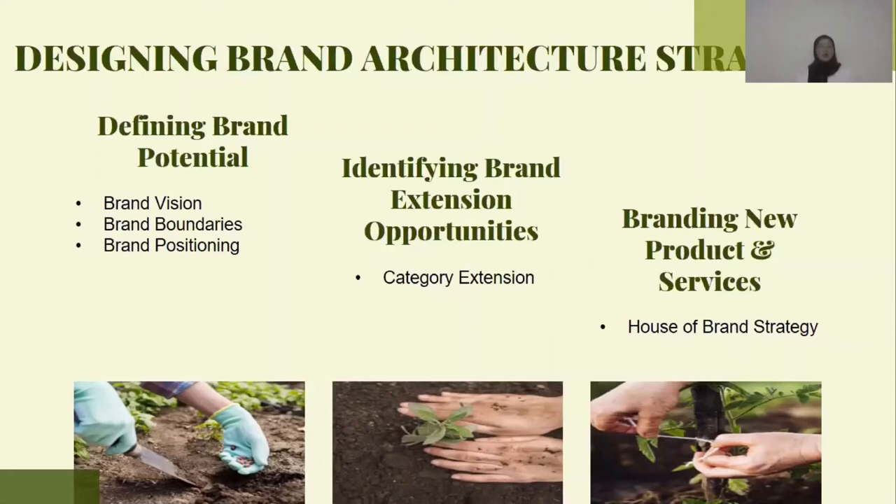Lastly, branding new products and services. Their house of brands strategy is Dutch Lady shampoo, a new category extension of dairy products.